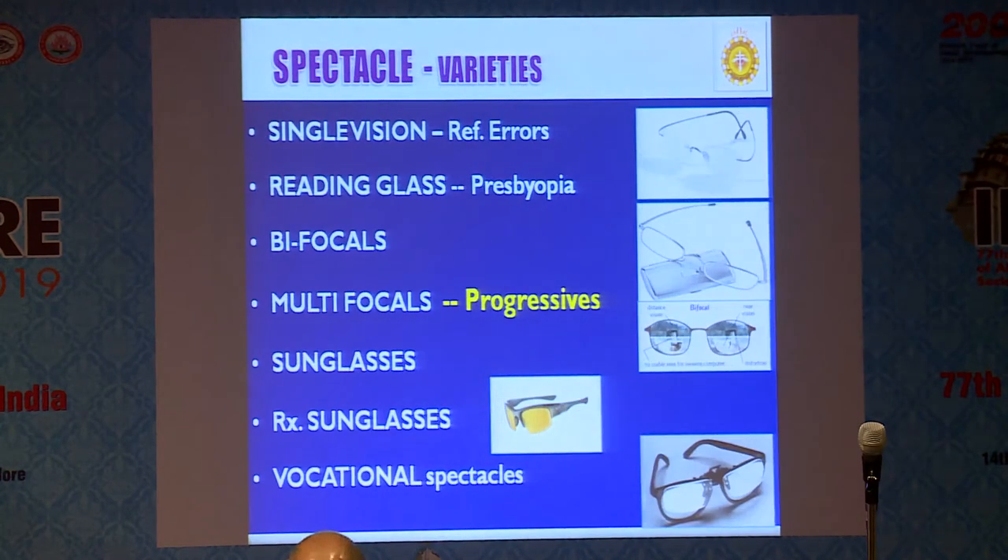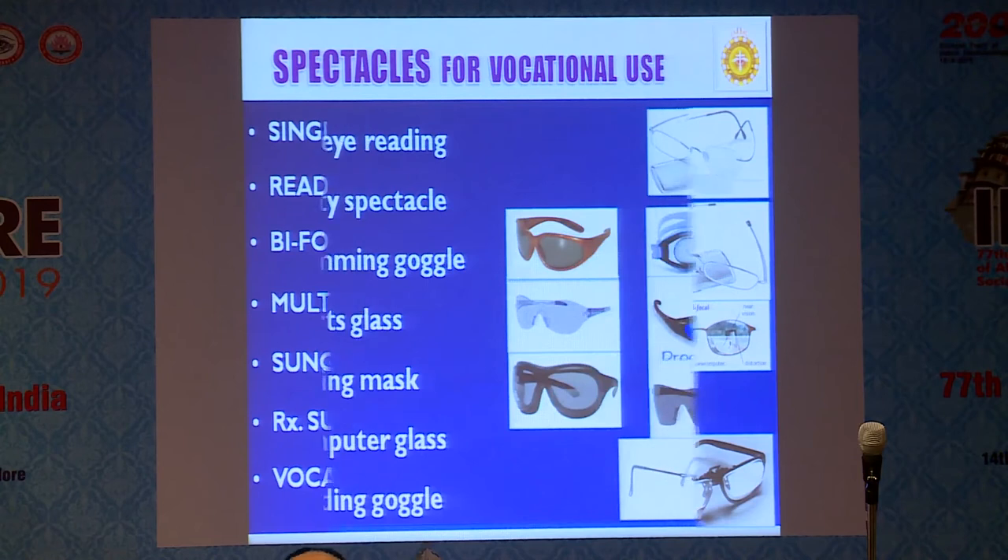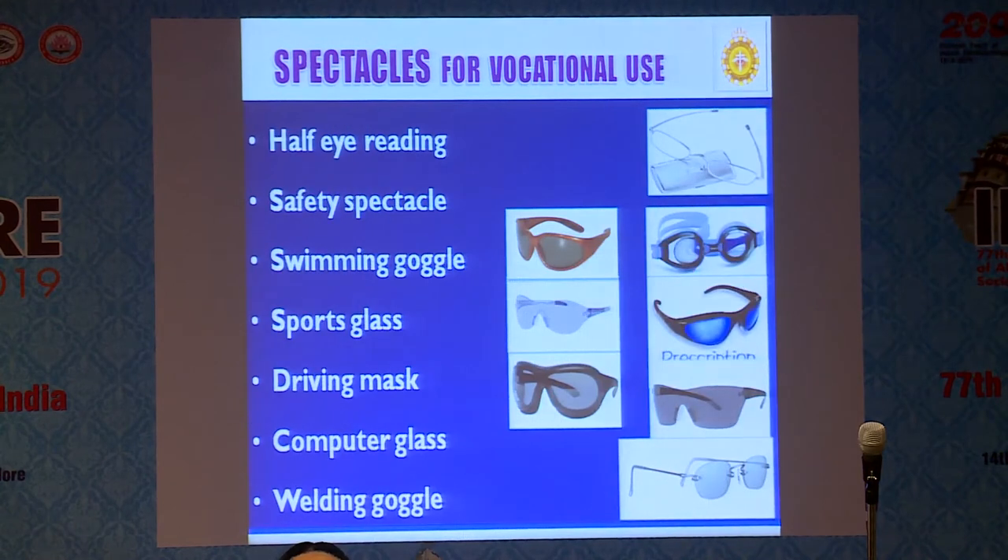What is available as spectacle varieties? It can be single vision for myopia or hyperopia; reading glasses for presbyopia; bifocal glasses for presbyopia; multifocal or progressive spectacles; sunglasses or sunglasses with power incorporated; or vocational spectacles. Vocational spectacles include half-eye reading spectacles, safety spectacles, swimming goggles, sports glasses, driving masks, computer glasses, welding goggles, etc.